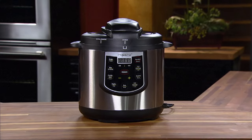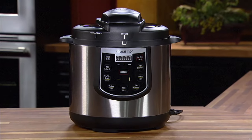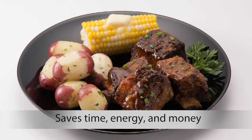Presto Electric Pressure Cooker Plus — the easy way to cook fast or slow cook, all in one handy appliance. High speed pressure cooking is up to 70% faster than ordinary methods. Saves time, energy and money.